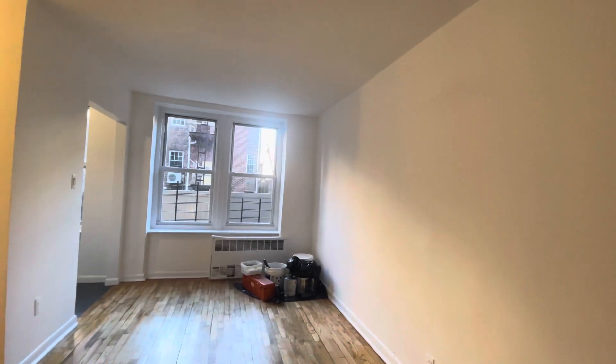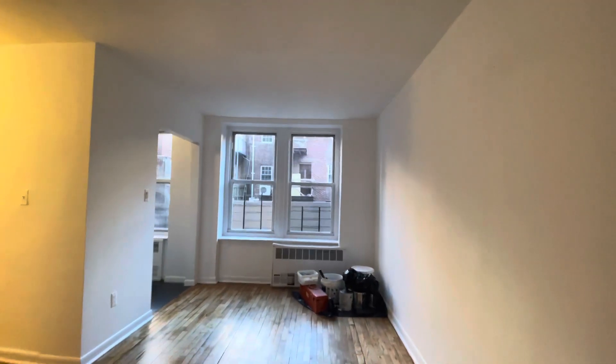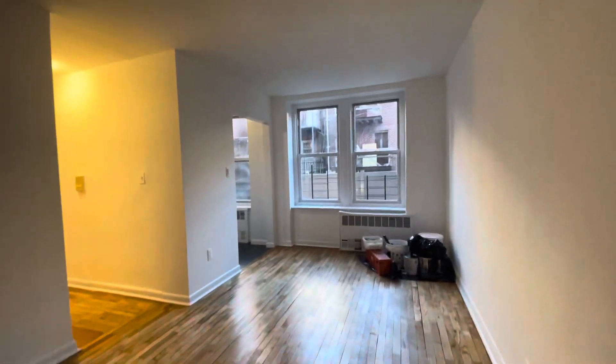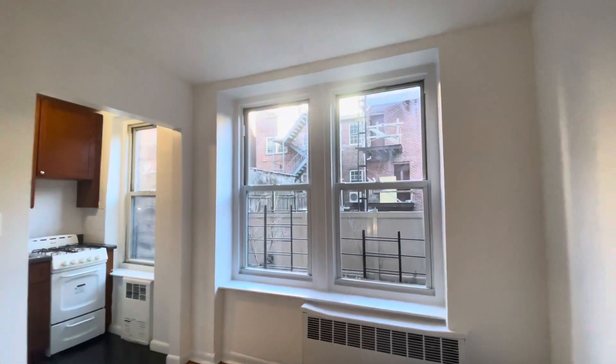This is a one bedroom and one bathroom in Jackson Heights, Queens, located on 74th Street — actually between 34th Avenue and 35th Avenue. One bedroom showing today, this is the living area with the kitchen on the side.